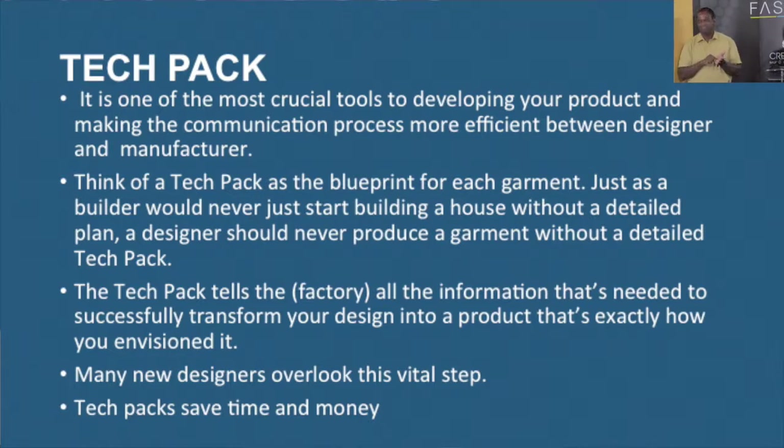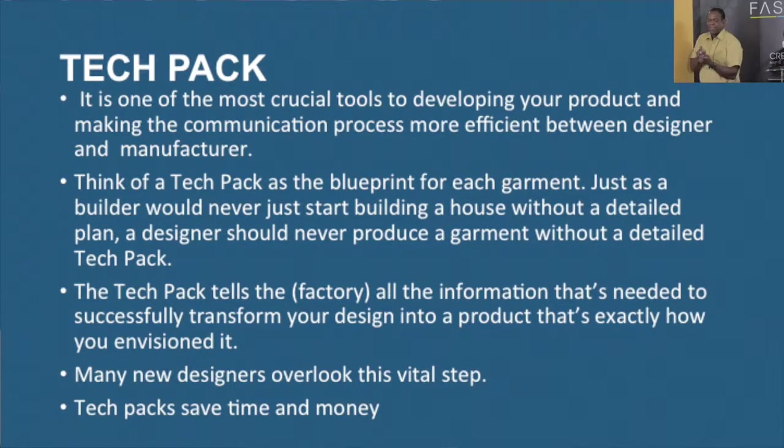The tech pack is a blueprint for each garment. Even though you're using the same facility for production, each garment needs a tech pack because the details are very specific in a technical package. It is all the information you want to convey to the manufacturer — once you deliver that technical package, the manufacturer shouldn't have to call you for anything. It should be so clear and precise, down to the sixteenth of an inch, with every single detail.